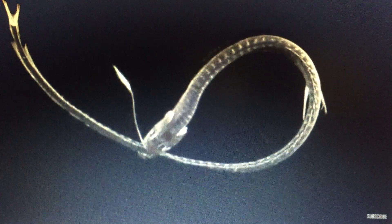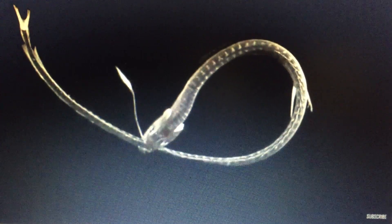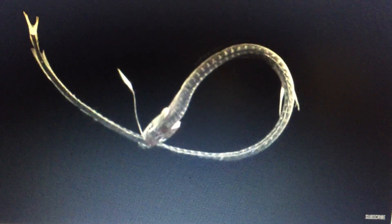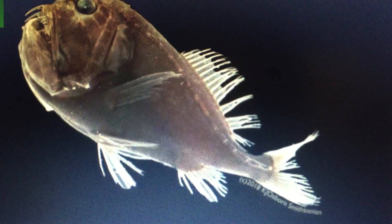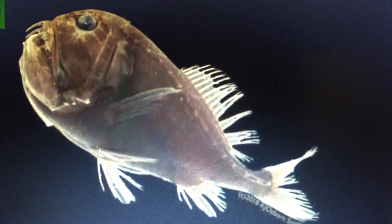Scientists studying some of these exotic creatures have now unraveled the secret behind their extreme color. These fish — like the fangtooth, the Pacific black dragon, the anglerfish, and the black swallower — have modified the shape, size, and packing of the pigment in their skin to the point that it reflects less than half a percent of the light that hits it, researchers said.